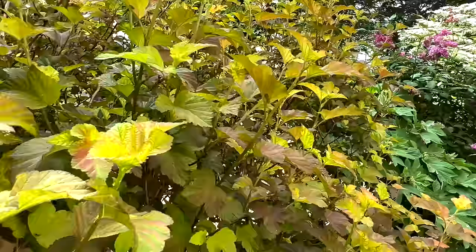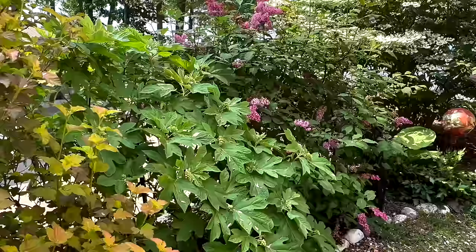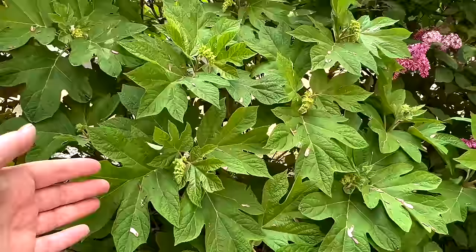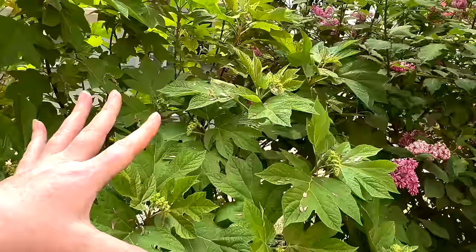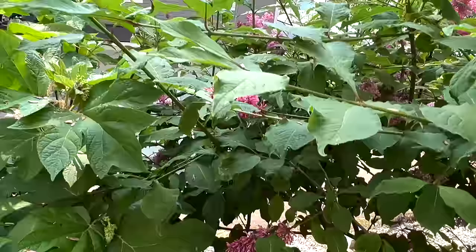We have an oak leaf hydrangea here, followed by a pink lilac which we're actually considering moving next year to a place where it gets a little more sun — it doesn't get a ton here. Last year we had almost no blooms on the oak leaf hydrangea, but I can already tell we're going to have blooms this year, which is thrilling. The pink lilac doesn't have a ton of blooms, but it still has some and it smells really, really good. Unfortunately most of the blooms face our neighbors' side, which I guess is fortunate for them.